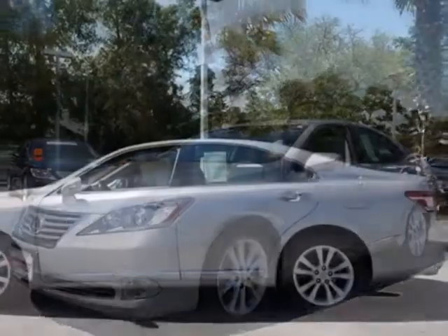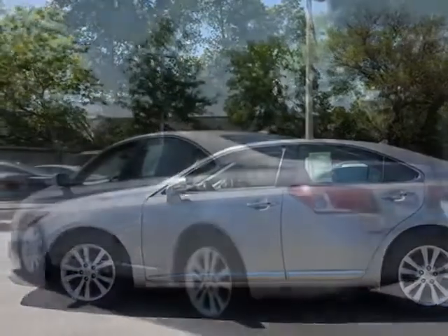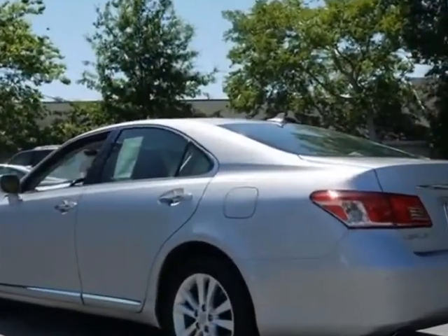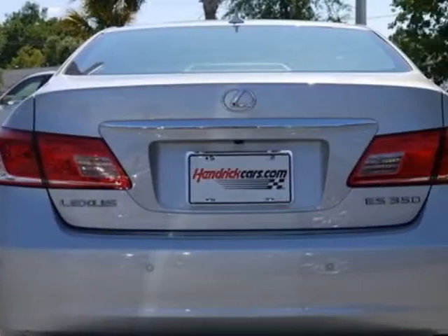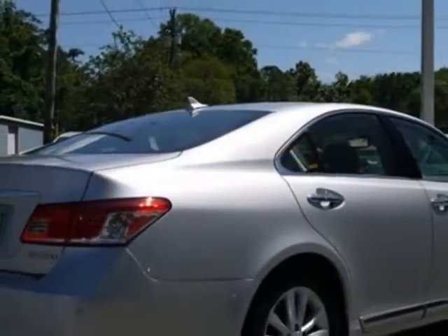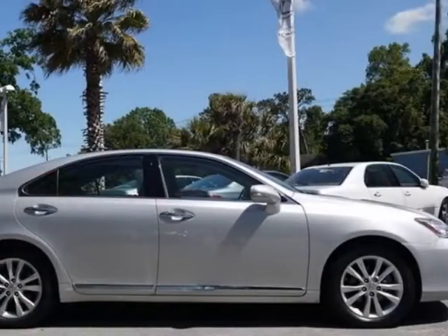For your protection, a warranty is available for this vehicle. This vehicle gets an estimated 19 miles per gallon in the city and an estimated 27 on the highway. This ES350 boasts a 3.5-liter engine and has a 6-speed automatic transmission.